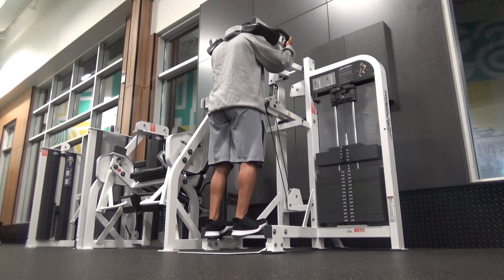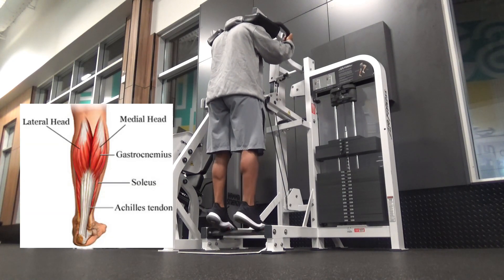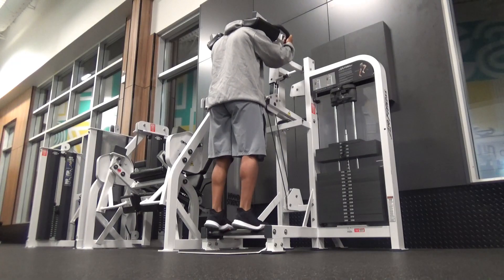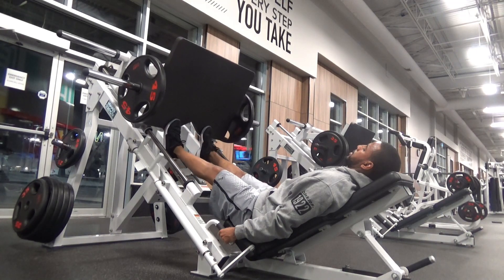The gastrocnemius is the thick upper part of your calves, and it's made up of two parts: the lateral head and the medial head. They found that muscle activation in the medial head and the lateral head was higher with a straight or extended leg position, similar to the straight leg position used in a standing calf raise or when doing calf raises on a leg press.